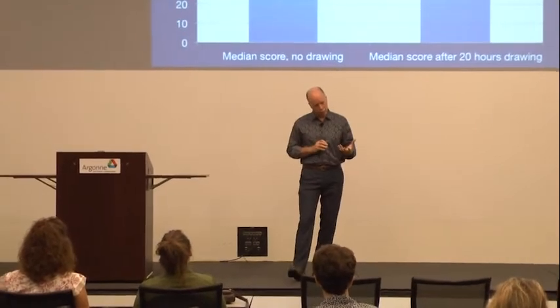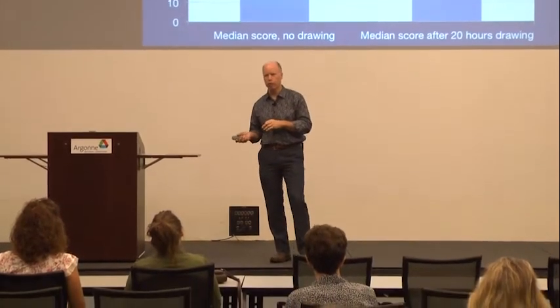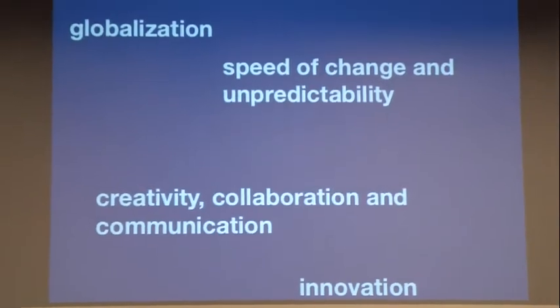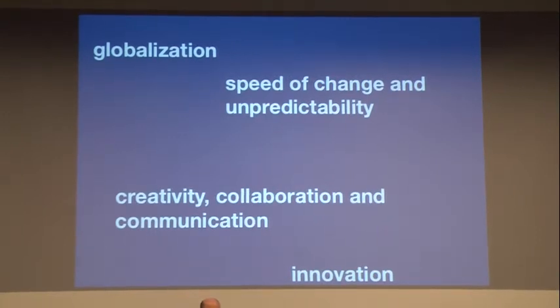We think there's a connection between art and science — that arts creativity tools can be used by scientists — but it also has a place in society as a whole, specifically in preparing a STEM workforce for success in the 21st century. A workforce that has to deal with the speed of change and unpredictability, globalization, the need for creativity, collaboration and communication, and the need to be innovative. The only competitive advantage many companies have is to be more innovative than the next person.